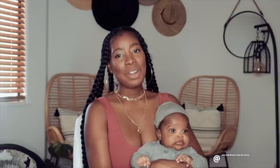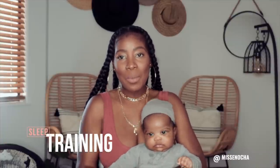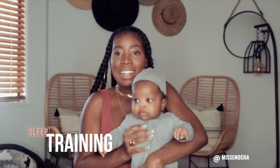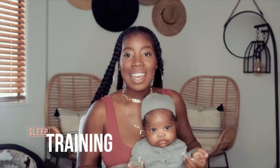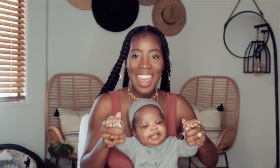Hey guys, so today I want to talk about sleep training — it was my most requested video. This little lady is sleeping 10 hours a night and she's three months old!